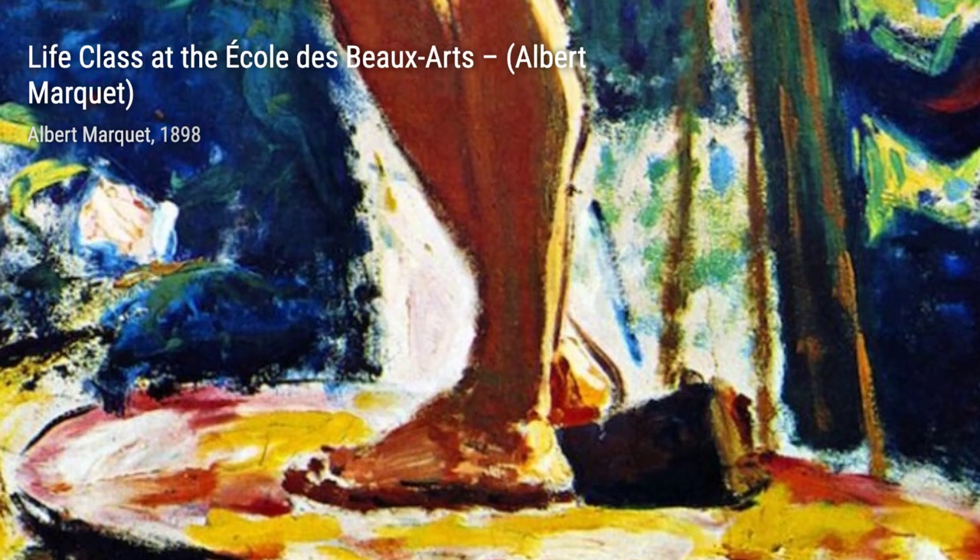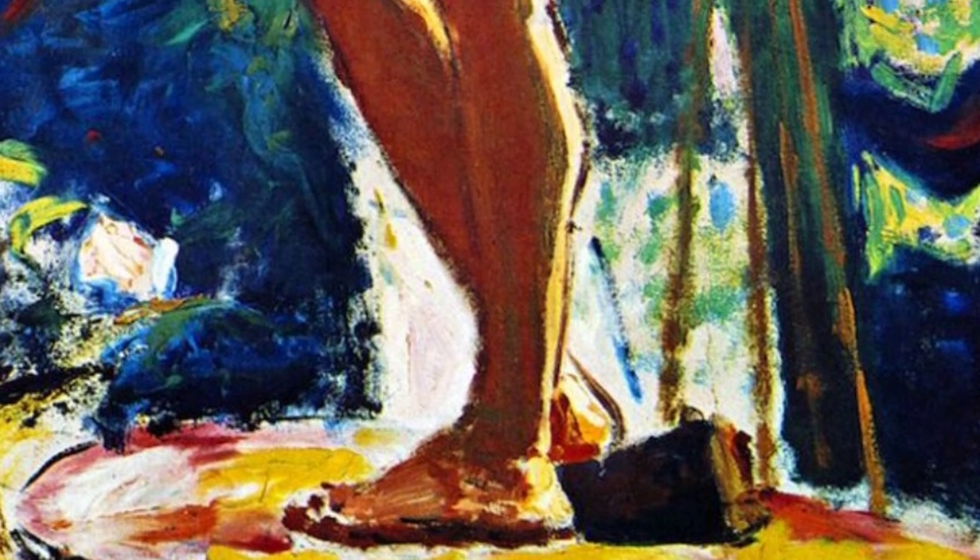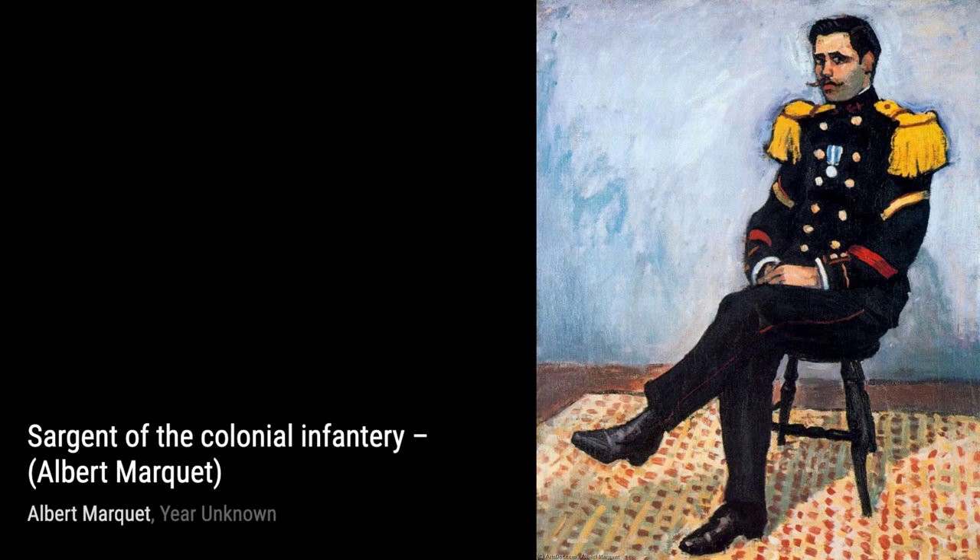In Matisse in Manguin Studio, Marquet pays tribute to his lifelong friend and fellow artist, Henri Matisse. This intimate scene captures the creative spirit and camaraderie between the two painters.